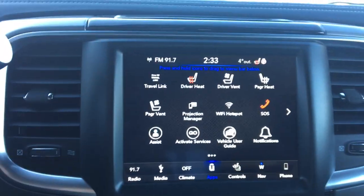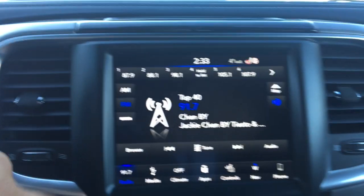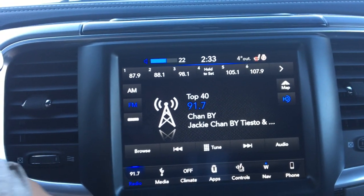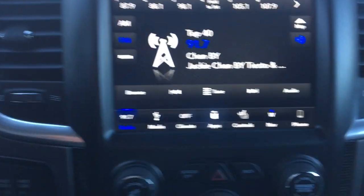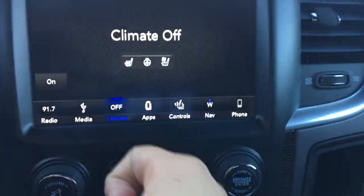Down here at your audio center we've got your radio that comes with AM, FM and Sirius radio.